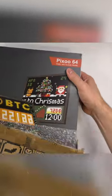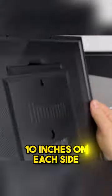This is the Divoom Pixoo 64 and it's pretty neat. It's approximately 10 inches on each side with 64 pixels up and down.